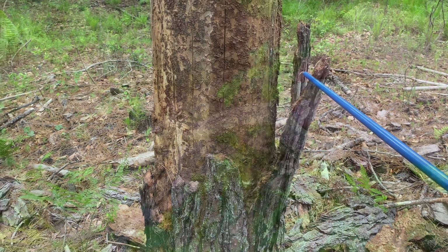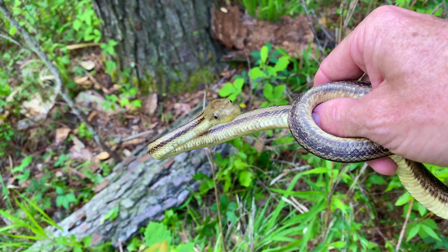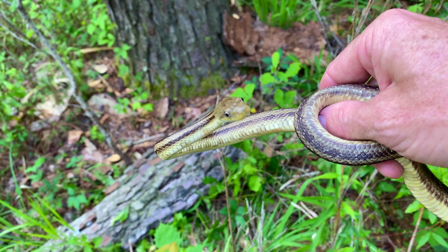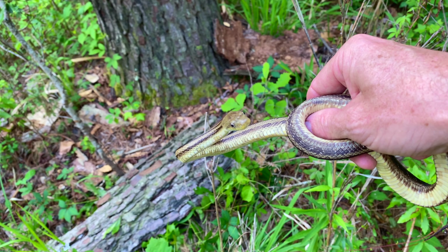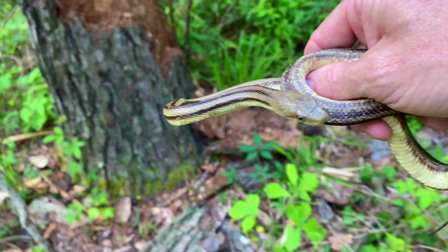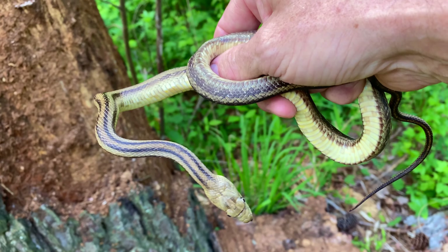This is an eastern rat snake, sometimes called a yellow rat snake. It's a young one obviously — they get probably two meters, six feet, maybe six and a half feet. It came from underneath this bark, and that's where we're going to release it.